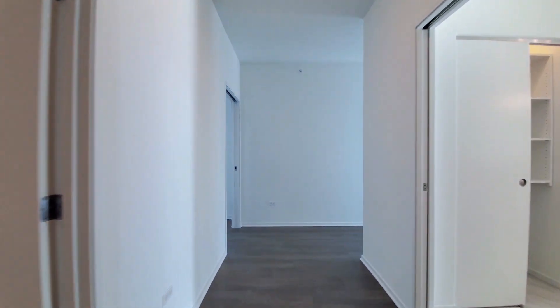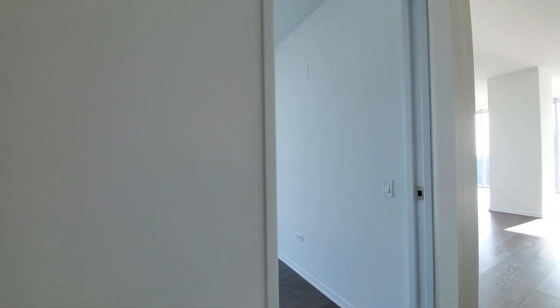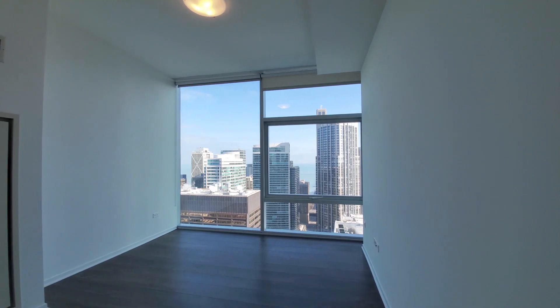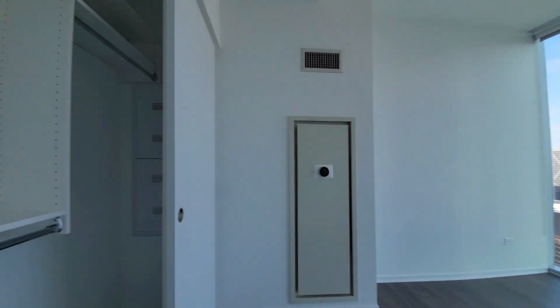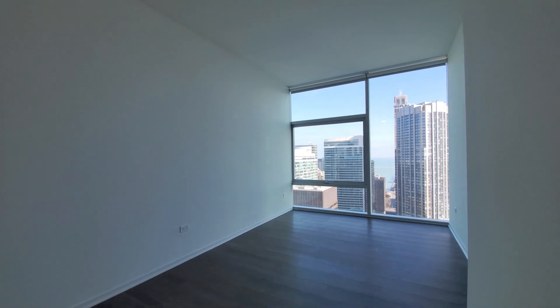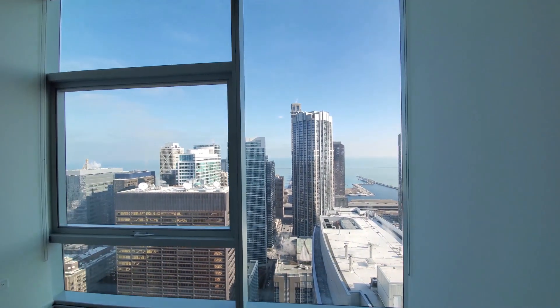Getting back toward the bedrooms, there's good separation of the secondary bedrooms from the primary. Bedroom two looks out to the east and has custom organizers in the closet. Bedroom three is another spacious room with floor-to-ceiling windows that give you a view out to the lake.